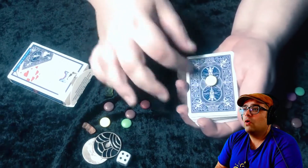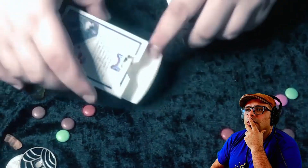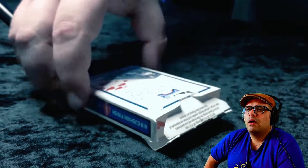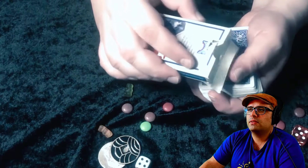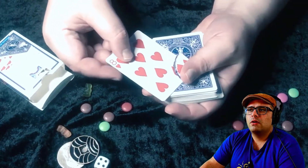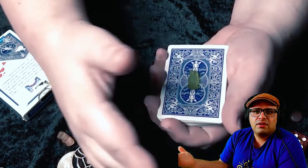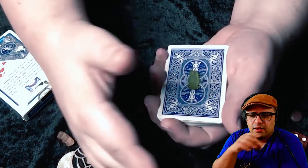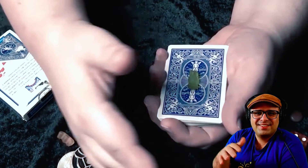Oh, nice! Yeah, nice visual. The only thing is — what does candy have to do with card magic? But the color change reminds me a little bit of the Raven. I don't want to spoil, but it has this look, this feeling.